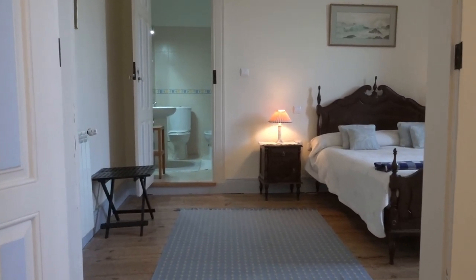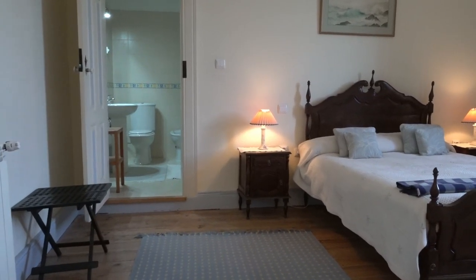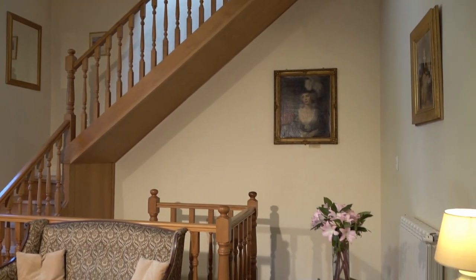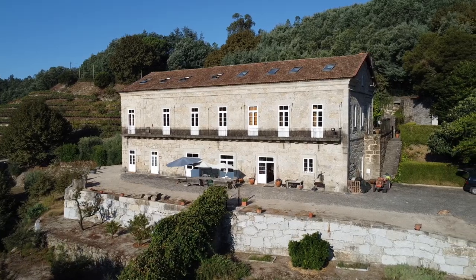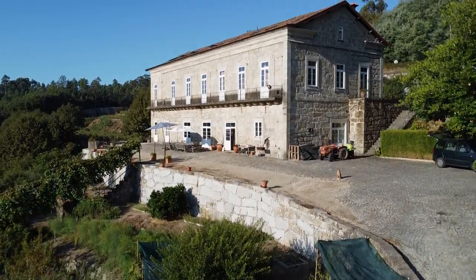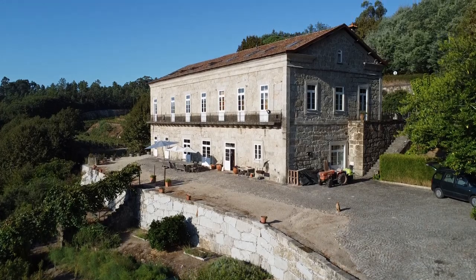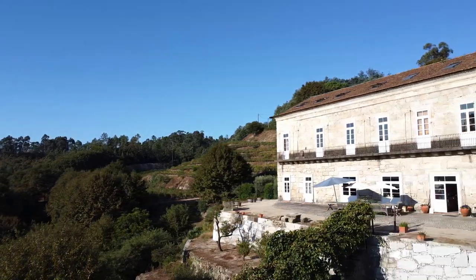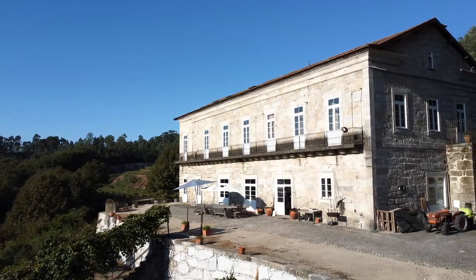Our rooms have got really high ceilings — some of them are four and a half metres high. So we don't have to worry about air conditioning in the summer because it's beautifully cool. This is a granite exterior. The walls are nearly 70 centimetres thick. It's cooling in the summer and warming in the winter. The house just gives a fantastic energy — not only in terms of temperature, but emotionally.